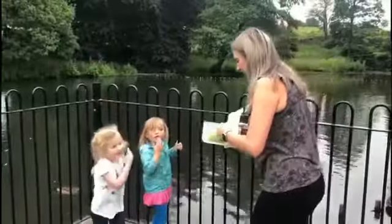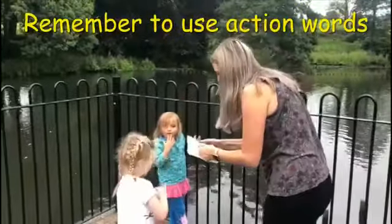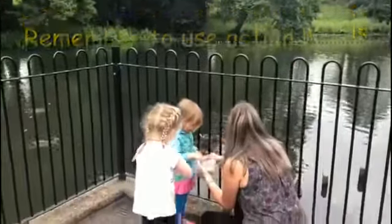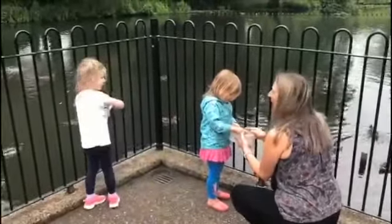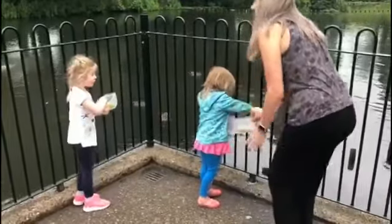Take your children for a walk to go and feed the ducks. Remember to use lots of action words when you're out and about: 'Look, the ducks are swimming. Let's feed the ducks. Throw the food. The ducks are eating.'